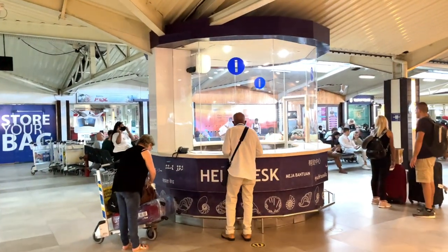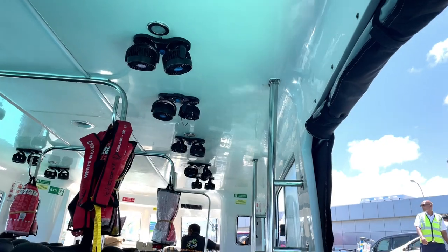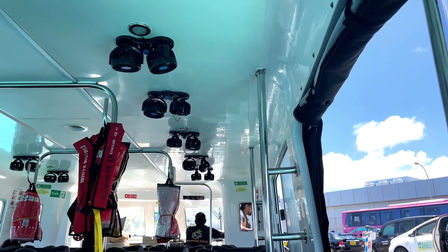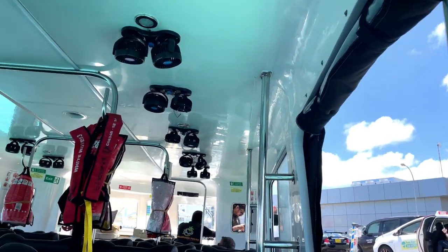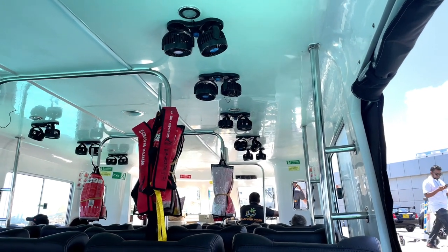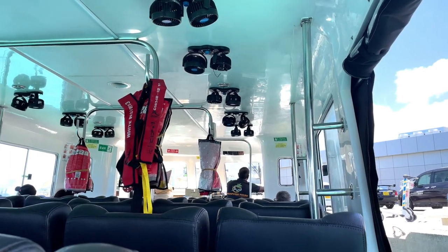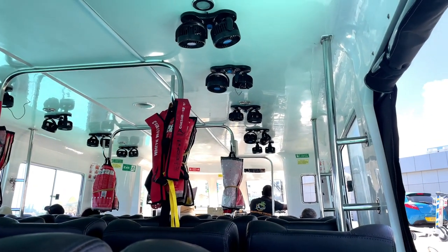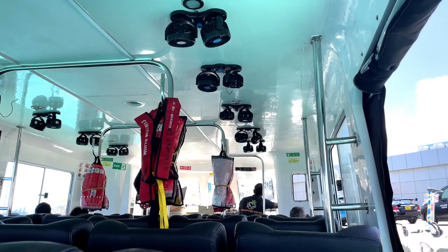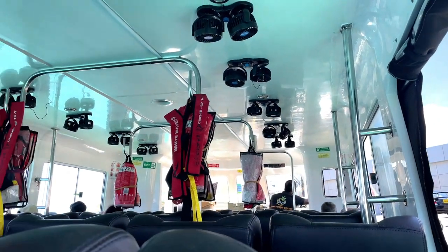Just in front of the Help Desk is an ATM, a money exchange counter, and a medical shop. Our first stay is Mafushi Island. Because it's a public island, the hotel provided the transfer service — a shared speedboat at $25 per person. So for the two of us, we paid $50 total, which we paid to the hotel. We didn't pay anything extra at the airport.